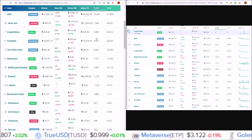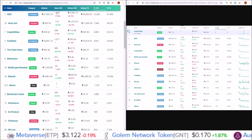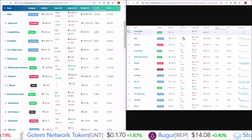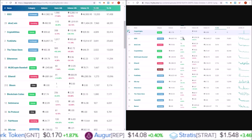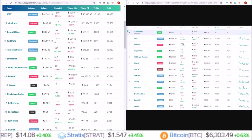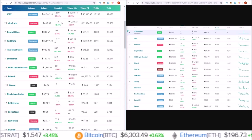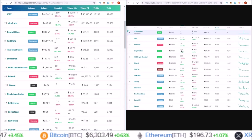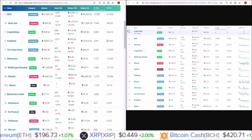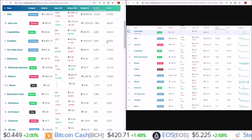Looking at their 24-hour user base: IDEX had 1,356 on October 1st versus 1,590 today on November 1st, so a couple hundred more users. Dice to Win saw 76 last month and 115 today — again a couple more coming in. CryptoKitties dropped off about 12 from 370 to 358 as far as the first-of-the-month comparison goes. So Ethereum is not as bad as it was last month.